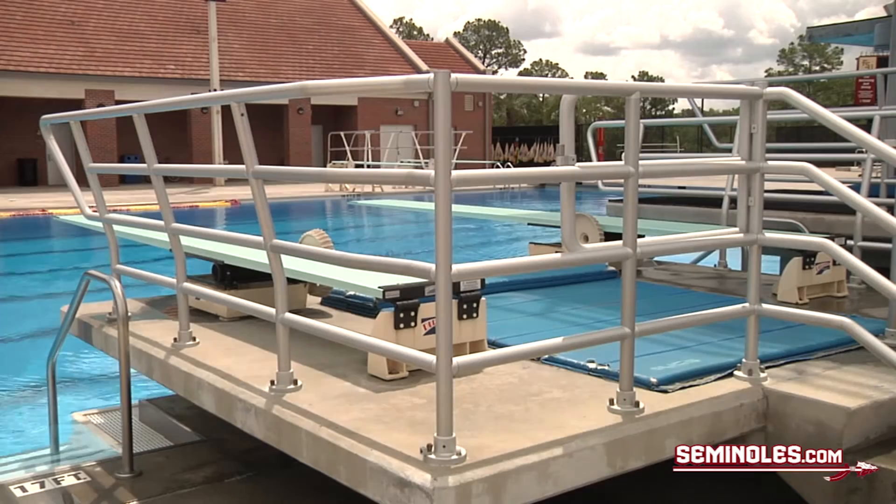This is our diving well. It is one of the best outdoor diving facilities in the entire world. FSU has hosted numerous USA diving events over the past years, including the 2013 World Championship Diving Trials. As you can see, we have a pair of one-meter competition springboards and two three-meter springboards that are used the most.